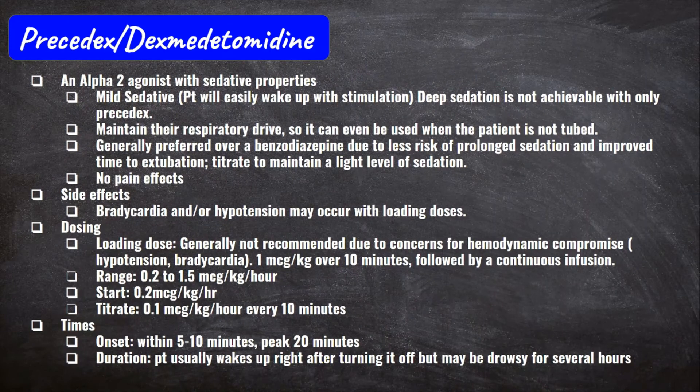Now let's get into Precedex. It's not used too often, but you'll see it every once in a while. It's an alpha-2 agonist with sedative properties — keep the alpha-2 properties in mind when we talk about side effects. The key trait of Precedex is that your patient keeps their respiratory drive while on it, so it can even be used to sedate patients who are not intubated. Another key thing is that you're not going to be able to achieve deep sedation with Precedex.